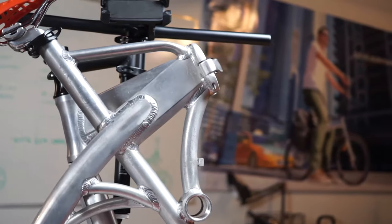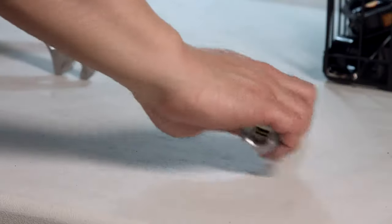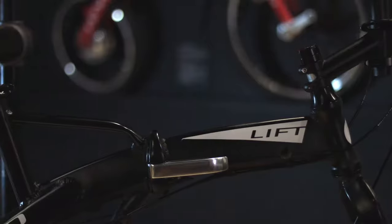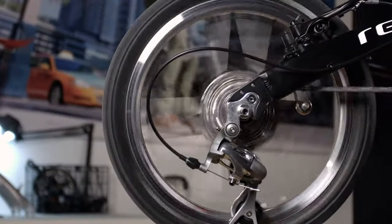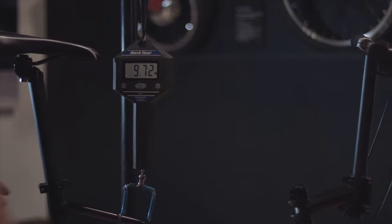Lift takes a fresh approach to folding bike design. The lightweight aluminum structure folds in an entirely new way to achieve best-in-class portability without sacrificing ride quality. Lift features a precision drivetrain and is amongst the lightest folding bikes around.